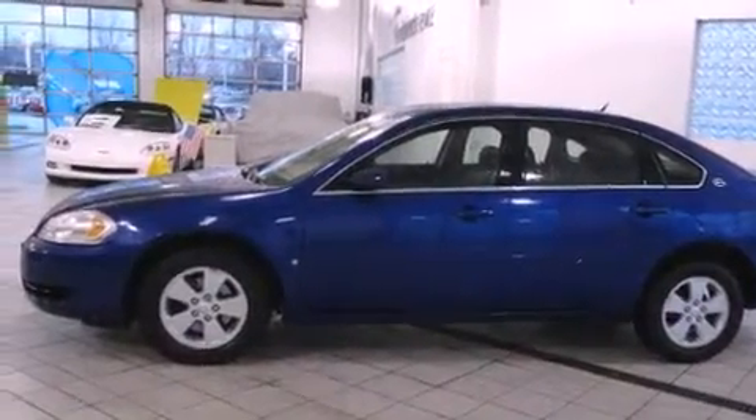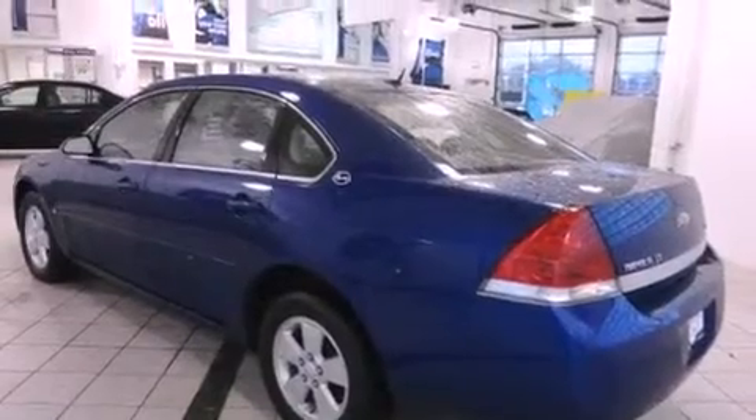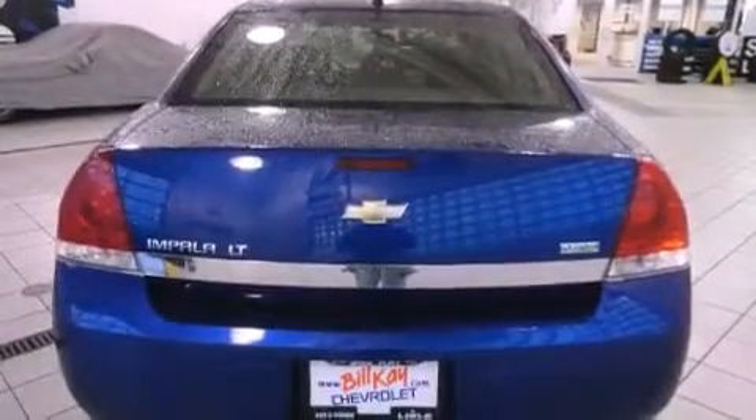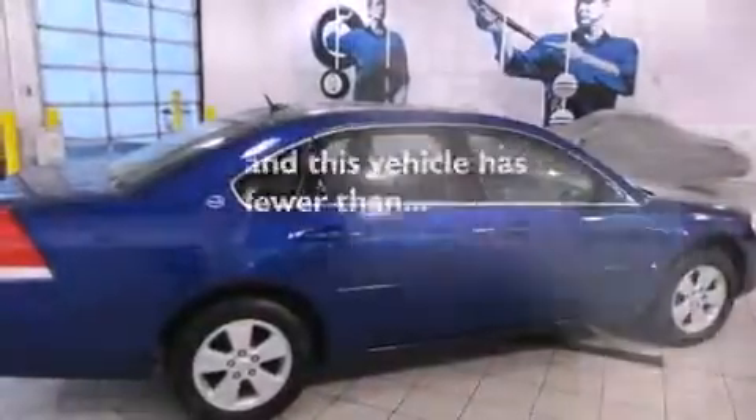All of the following features are included: alloy wheels, cruise control, a rear window defroster, a CD player, dual airbags, a remote entry system, and this vehicle has fewer than 53,000 miles on the odometer.